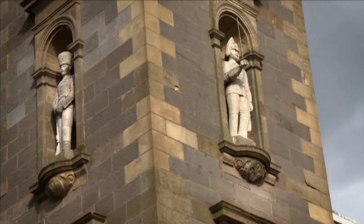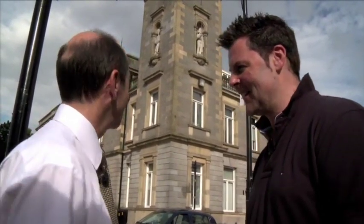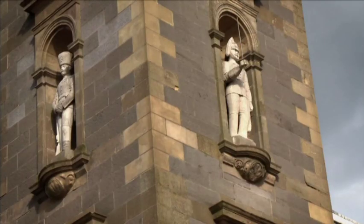The town hall has two Enniskilleners on the clock tower — the Enniskillen Dragoon and the Enniskillen Fusilier. The chap on the front is the Enniskillen Dragoon Guard — he's from the Cavalry Regiment and he has his sword, which he would have wielded from his horse. The chap on the side is an Enniskillen Fusilier standing with his musket.